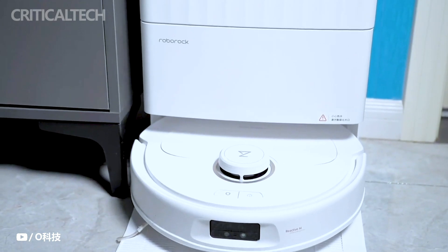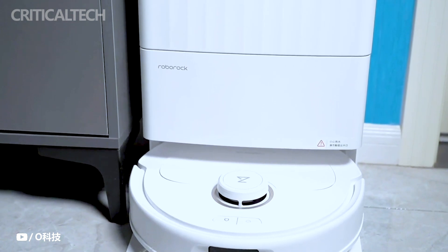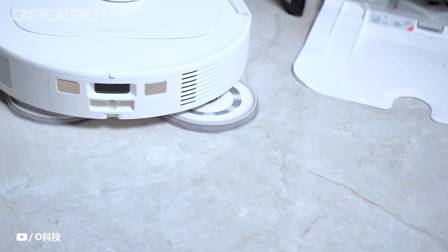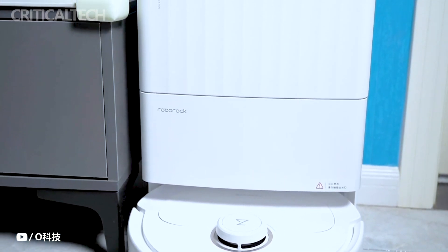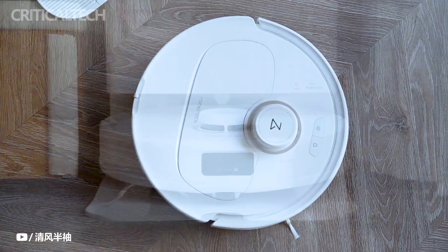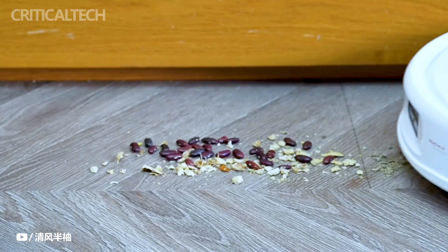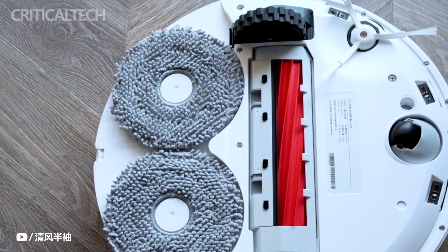Technology continues to play a pivotal role in reshaping our daily lives, making once time-consuming tasks effortlessly manageable. Among the areas where technological advancements have made a significant impact is household cleaning. Gone are the days of spending hours scrubbing dishes and floors. Innovations like washers, dishwashers, and robotic vacuum cleaners have transformed our cleaning routines, allowing us to achieve cleanliness and order in a fraction of the time.